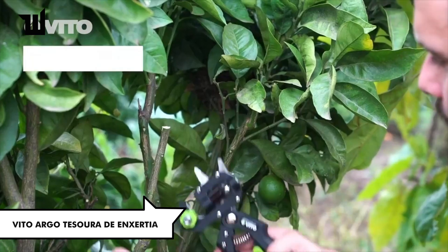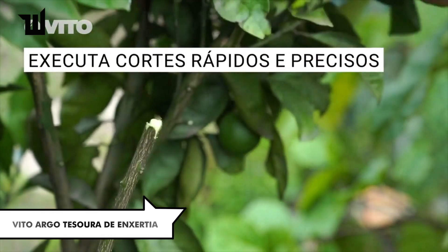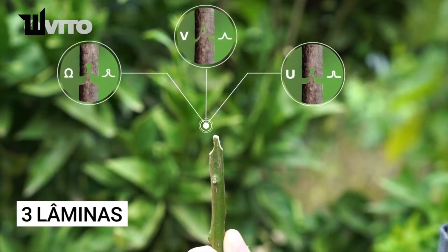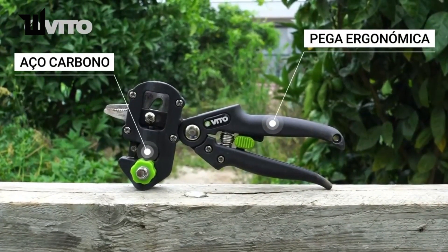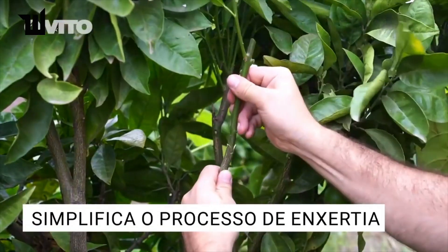Grafting shears make plant grafting effortless. Suitable for fruit trees and almost any plant, weighing about 350 grams and equipped with three interchangeable blades, they ensure neat cuts without wrinkling the wood. With excellent ergonomics and a modest price of $21, they're perfect for both professionals and amateurs alike.